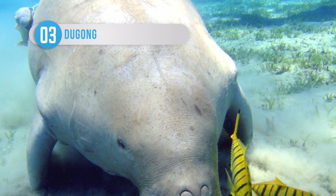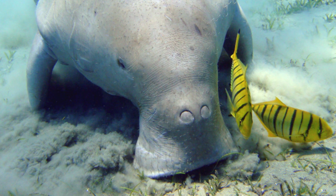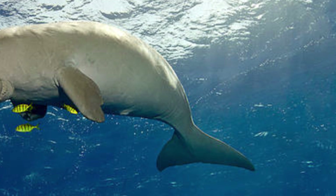Dugongs are found in warm coastal waters from the western Pacific Ocean to the eastern coast of Africa. These huge marine mammals are the only herbivorous mammals that live exclusively in the sea. Their name derives from the Tagalog term 'dugong,' which was in turn adopted from the Malay 'duyong,' meaning Lady of the Sea. Dugongs have been hunted for thousands of years for both their meat and oils, and the species is now close to extinction.